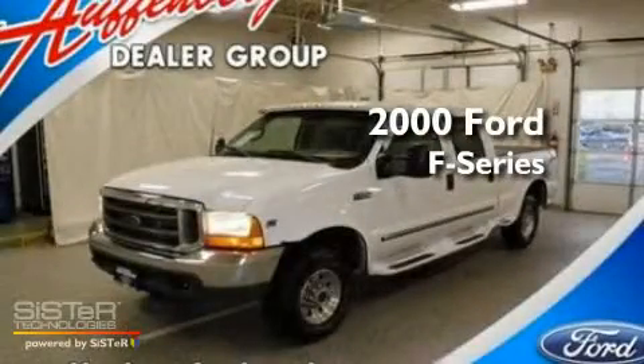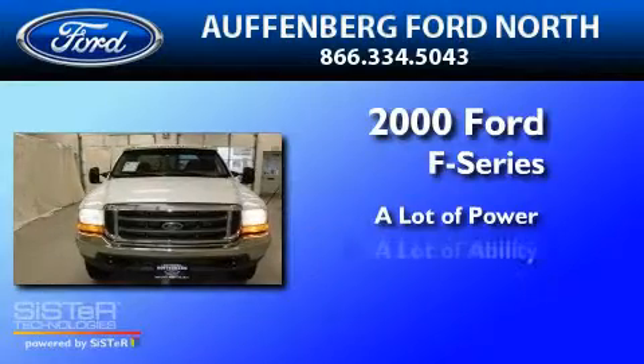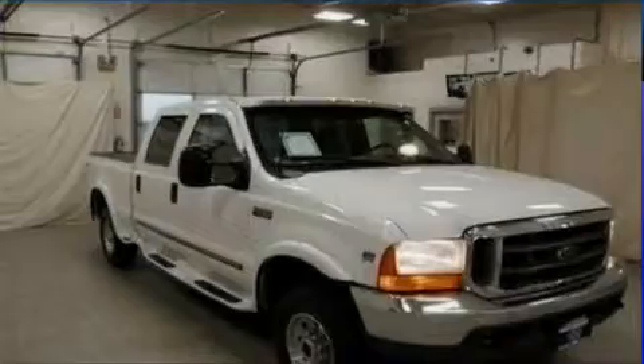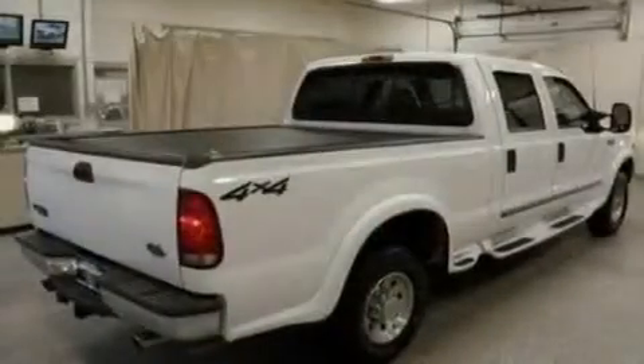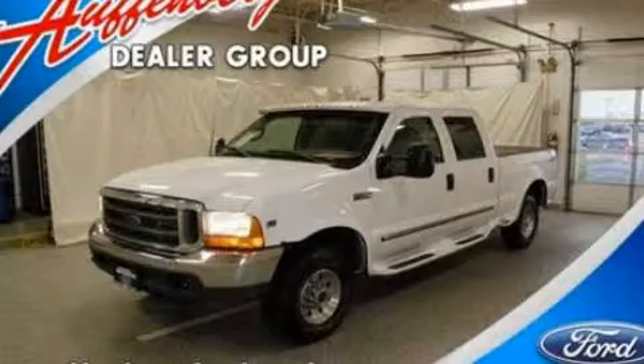This is a 2000 Ford F-250. Its top features include a full-size spare tire, a passenger-side airbag, and much more. This vehicle is sure to sell fast. Call and arrange your test drive today.